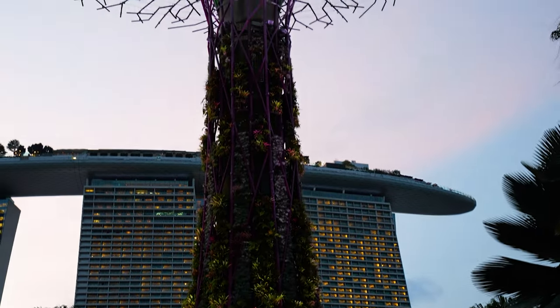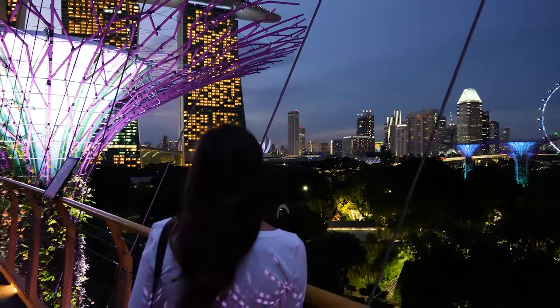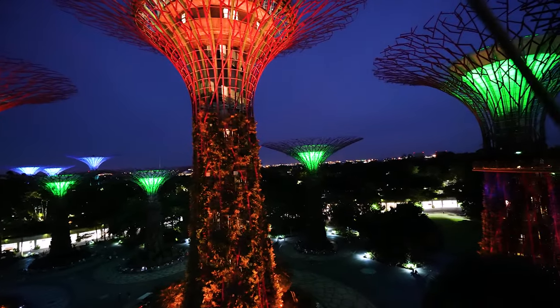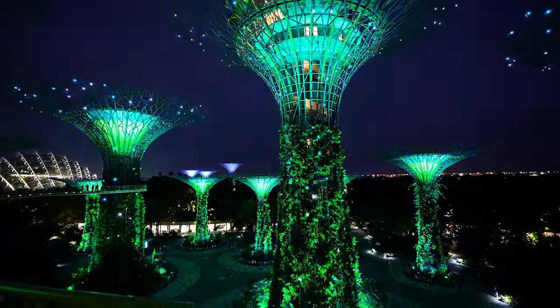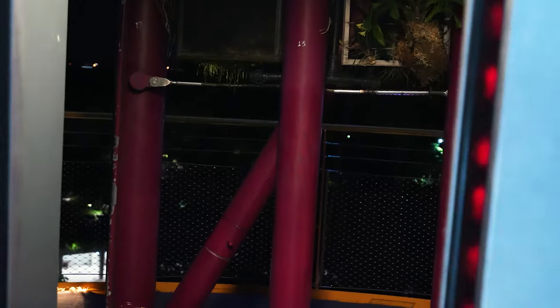It gets even scarier the more you walk down. I can't believe these are the only things holding us. If you're afraid of heights like Steve, this may not be your favorite thing to do — and it's shaking a little bit because it's too windy. It was incredible watching the light show. Apparently they have it every night and it lasts about 15 minutes. The scenery was amazing. They say it's better from downstairs, but I think they just don't want to overcrowd the bridge.